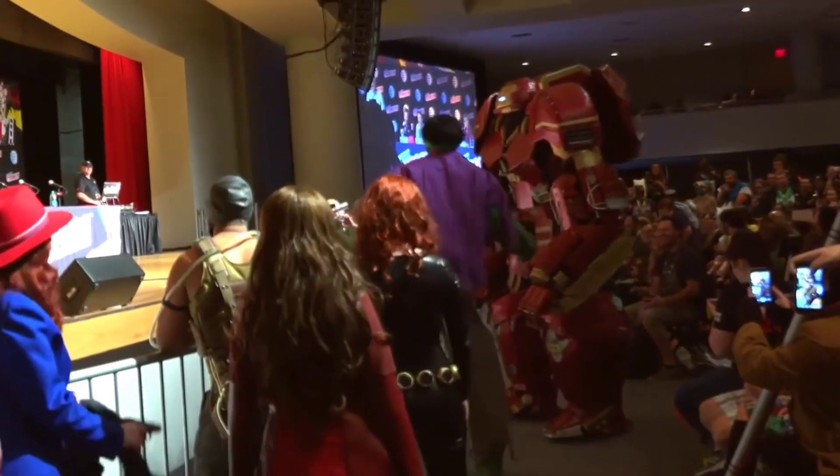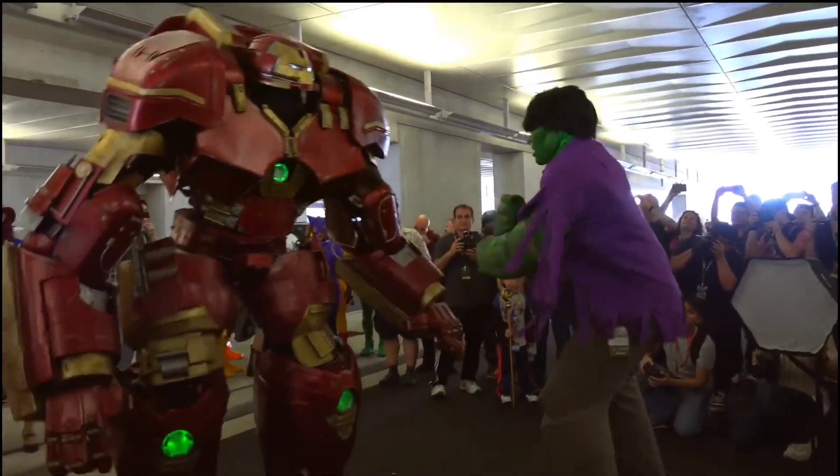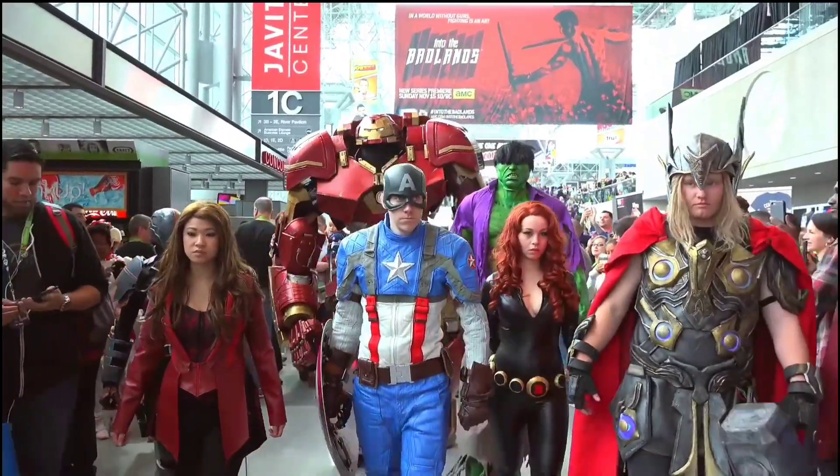It's undeniably evident that the Hulkbuster suit will make a jaw-dropping addition to your Marvel collection. Don't hesitate — secure yours immediately and elevate your Marvel fandom to a whole new level.